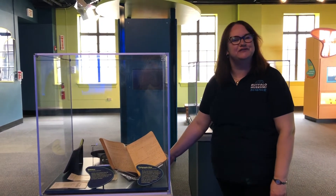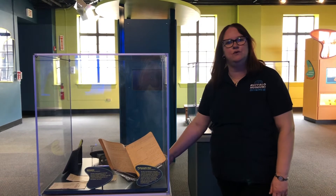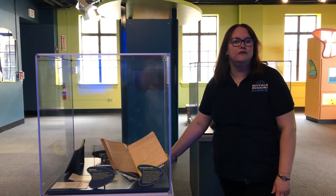Hi, I'm Kathy Leacock, Director of Collections here at the Buffalo Museum of Science, and we're continuing our virtual tour of the museum from our Our Marvelous Earth gallery.